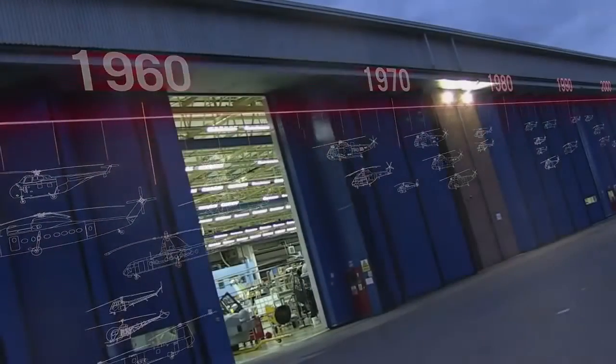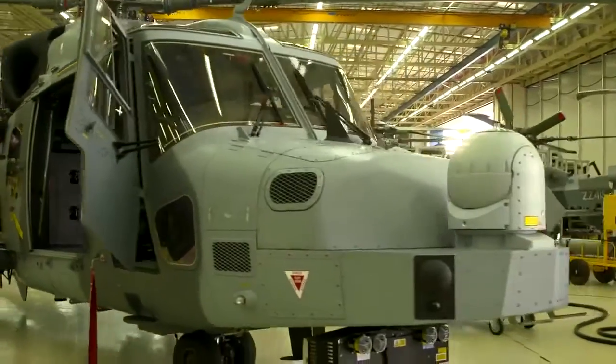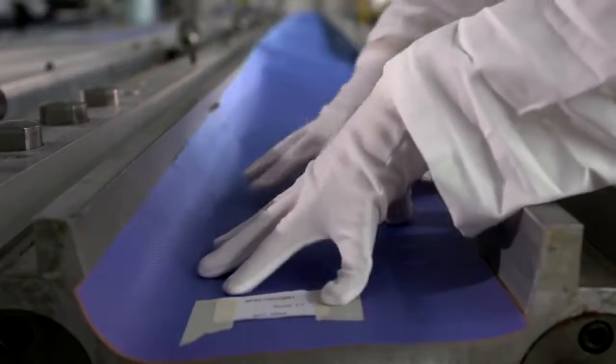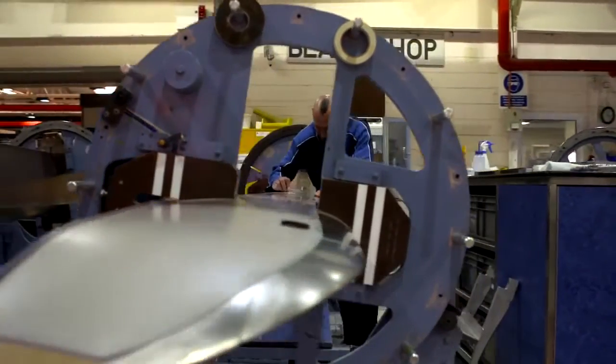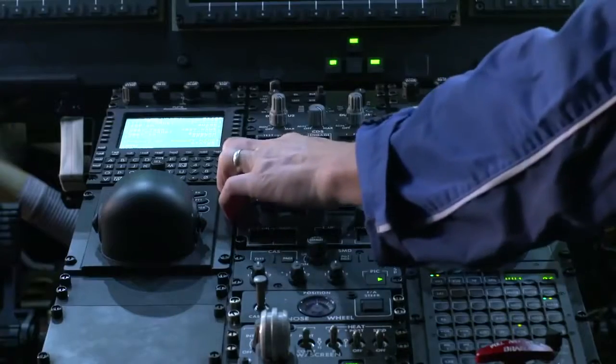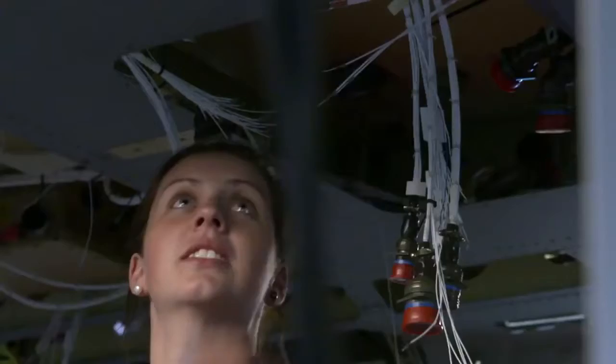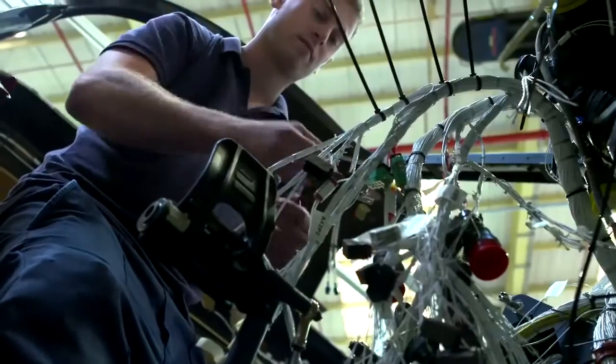Our success is built on innovation, passion and craftsmanship — from wooden propellers to carbon-fibre rotors, from tolerances measured in millimetres to microns, from hand-drawn blueprints to three-dimensional CAD. Few companies can claim to have been at the forefront of their field for so long.